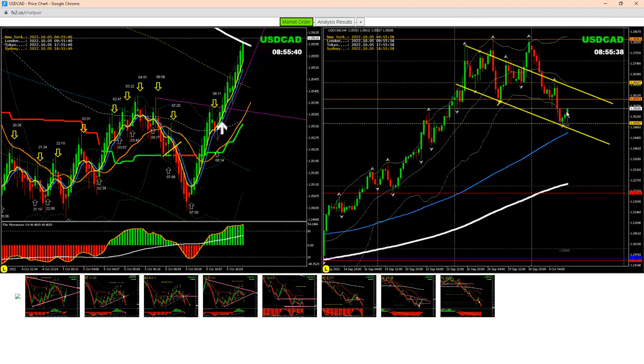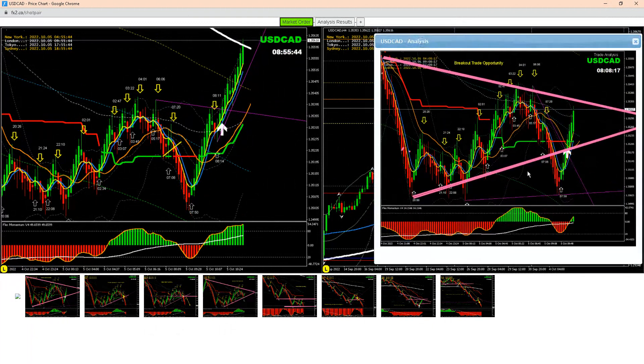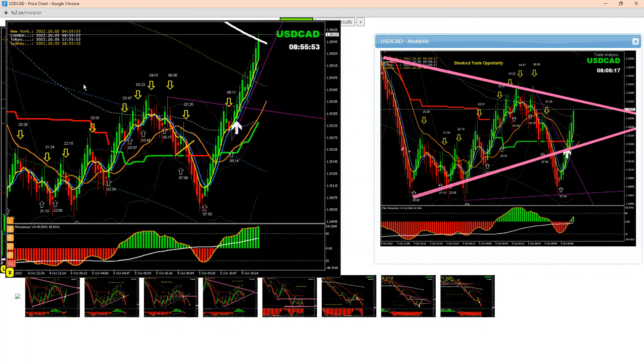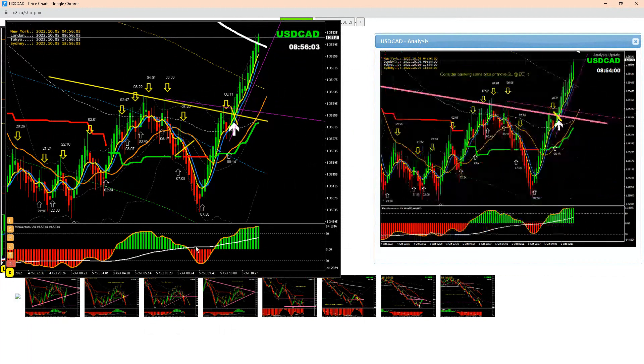After that, once price developed a false breakout, that was a good sign for us and we were expecting a long. I did this analysis and explained to my traders: price developed a false breakout, look for this breakout, first target the 200 EMA. Based on this analysis, price nicely broke out and the first target was hit.